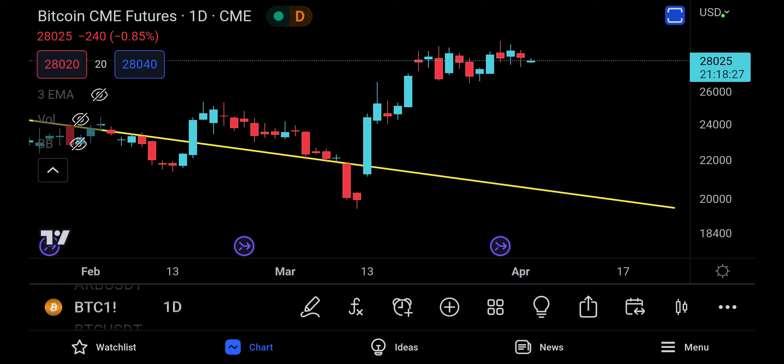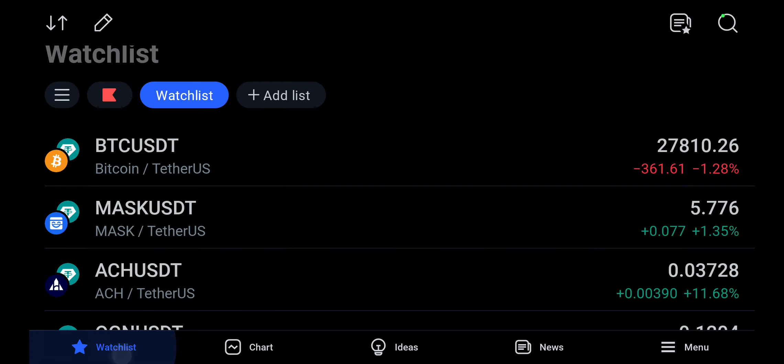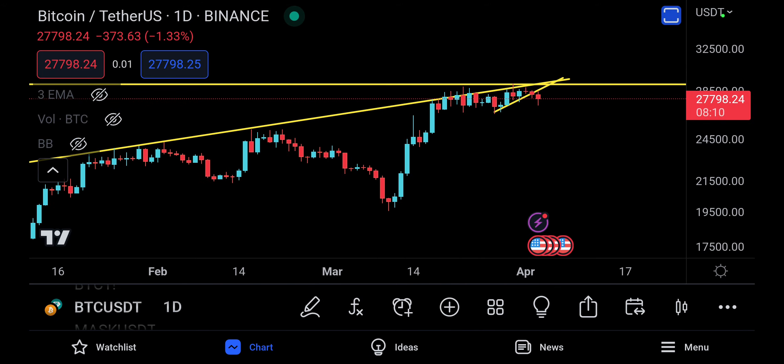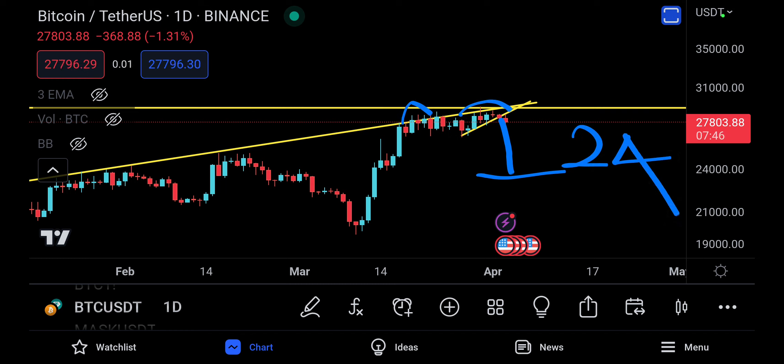I'm personally more inclined toward a push down rather than a pump to the upside. I don't think we're going to get a pump right now — we've already pumped enough. Bitcoin came all the way from $18,000 to $28,000, that's a $10,000 price difference. Chart-wise and psychologically, I am going into the side of a dump and a potential double top target down to $24,000 somewhere down the road.